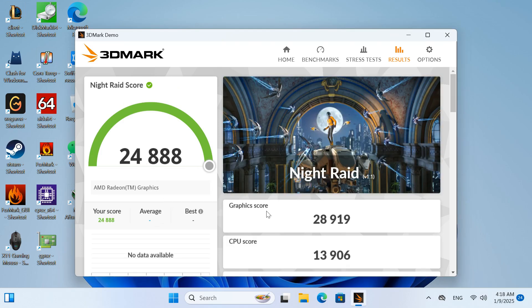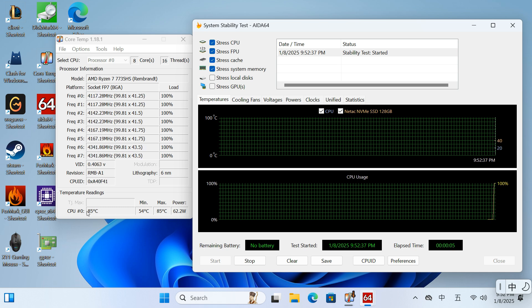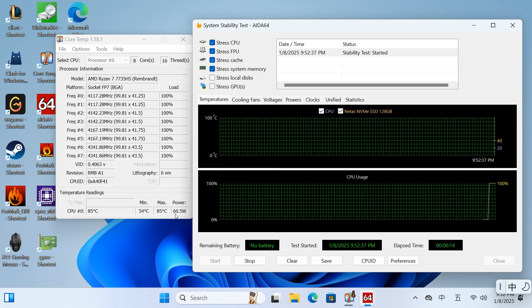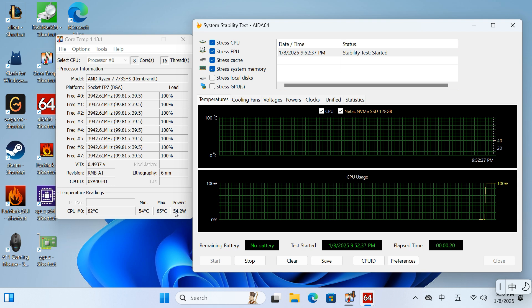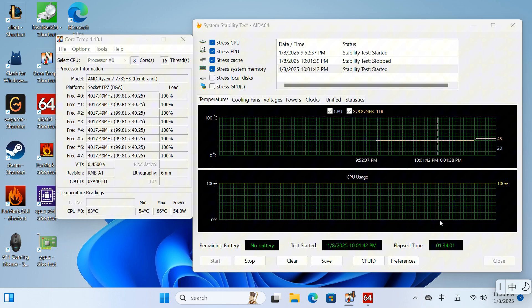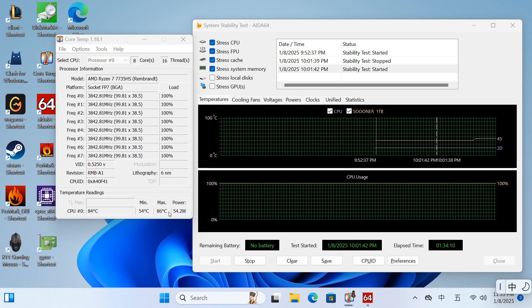The AIDA64 record is 24,888. In the AIDA64 stress test, the CPU performed excellently. When the program starts, the CPU briefly boosts its clock speed, reaching a power consumption of 65 watts, with all cores boosting above 4.0 GHz. Once started normally, the CPU's power stabilizes at 54 watts. After one hour of continuous stress testing, the CPU's performance remained strong — it did not throttle due to overheating, and its power output consistently stayed at a maximum of 54 watts.